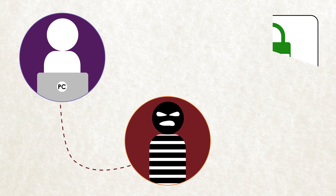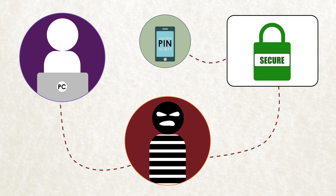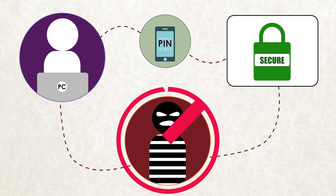Here's how it works. A hacker gets a hold of your username and password and tries to access your account. When a correct password has been entered, a one-time PIN is sent to your cell phone. This PIN is required to complete the login, and since the hacker doesn't have your cell phone, he can't access your account.